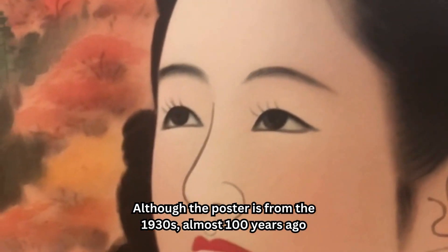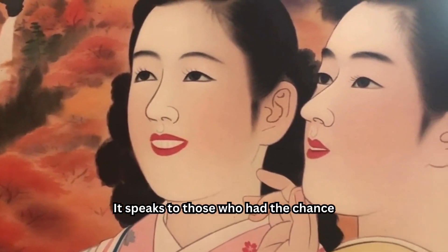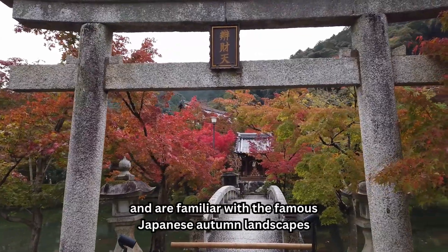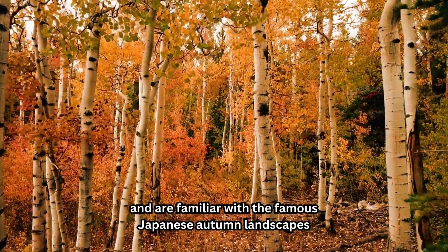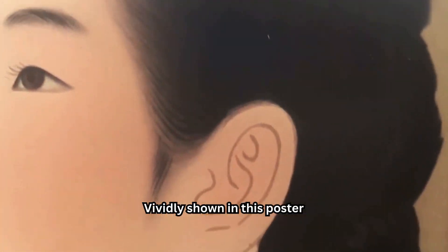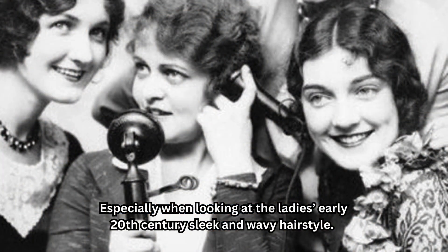Although the poster is from the 1930s, almost 100 years ago, it speaks to those who had the chance to visit Japan in the autumn and are familiar with the famous Japanese autumn landscapes. Vividly shown in this poster is Japan's cultural exchange with the West, especially when looking at the ladies' early 20th century sleek and wavy hairstyle.